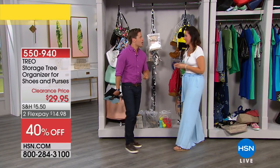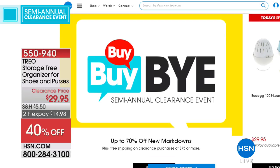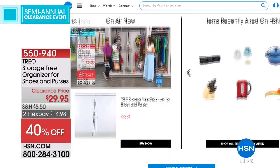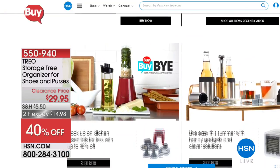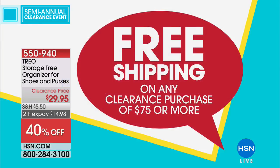Don't forget — you can check out our entire clearance store at hsn.com. Don't just rely on our live show. You can check out our semi-annual clearance event with up to 70% off brand new markdowns. And spend $75 and everything ships free — all shipping charges across the day are reversed and free when you spend $75 or more on clearance. Coming up next: a genius collapsible shelving unit from Storesmith. More sellouts, so stay with us.